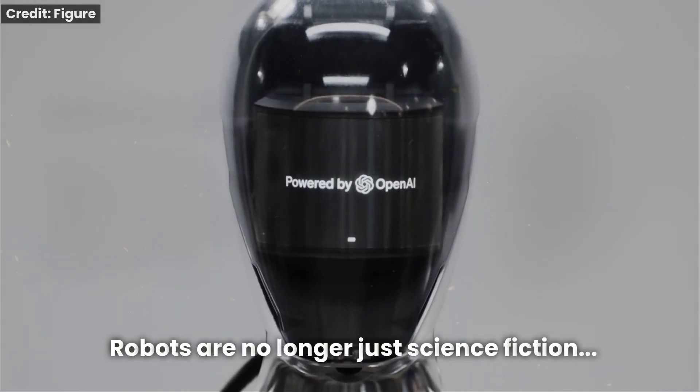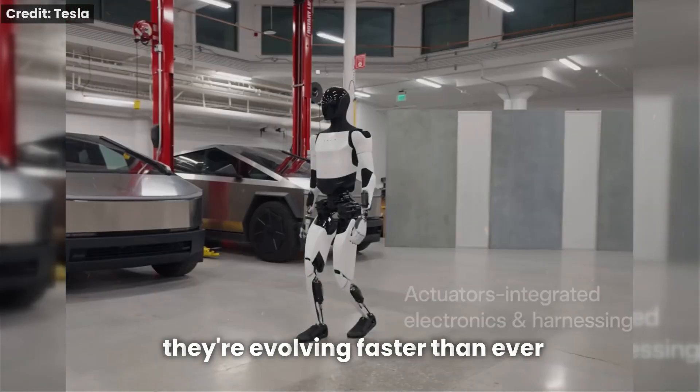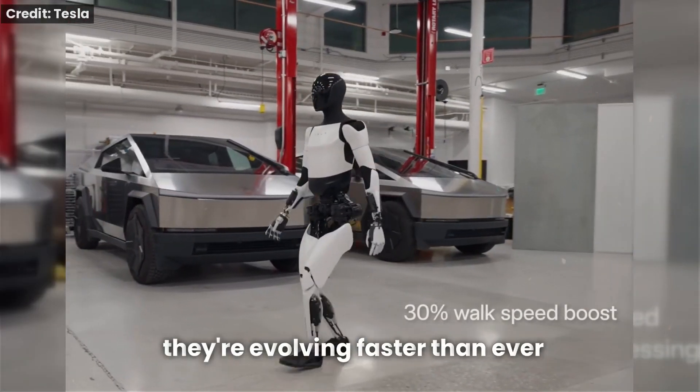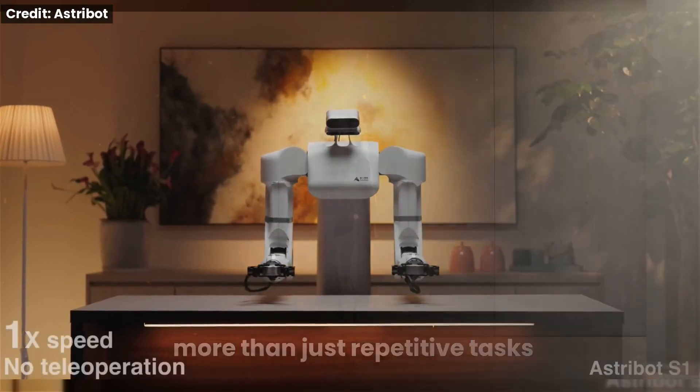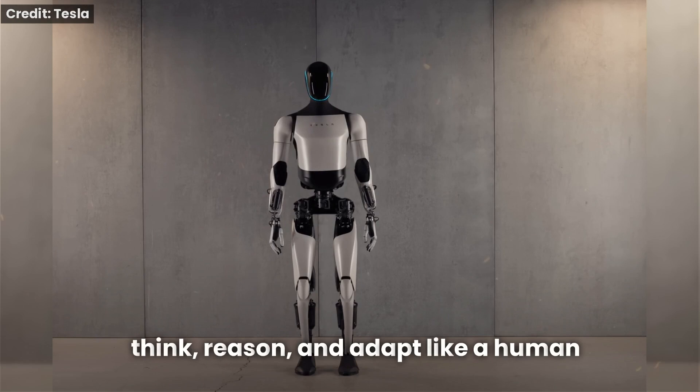Robots are no longer just the stuff of science fiction. They're here, they're learning, and they're evolving faster than ever. But what if a robot could do more than just repetitive tasks? What if it could think, reason, and adapt like a human?